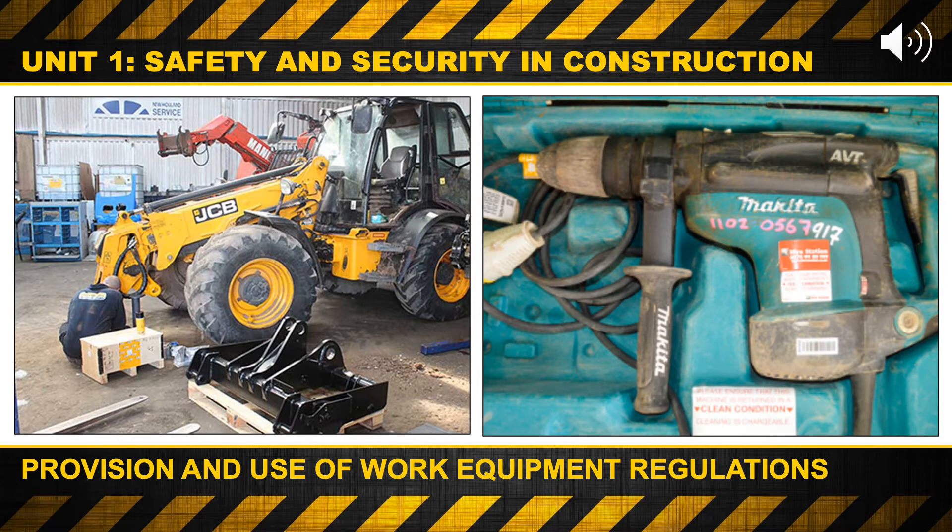On the photograph on the left, the maintenance worker is fixing the front of a JCB. This would be to ensure that nothing goes wrong whilst there's a full load on the front, which could cause serious injury or possible death. On the right-hand side, this is a Makita drill, and you can see the sticker on that drill, which indicates that it has passed PAT testing and is safe to use.